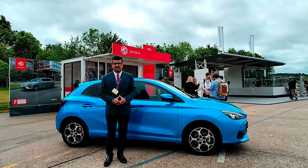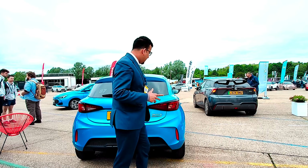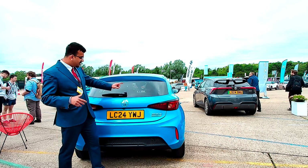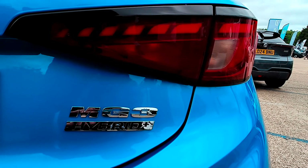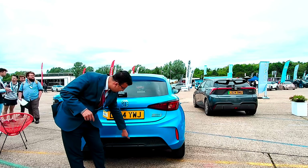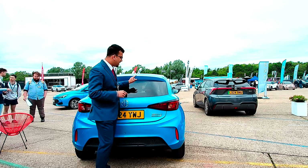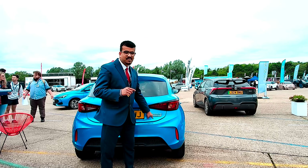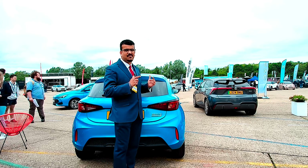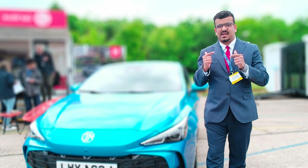Talking about the back of the MG3, it looks very striking. The tailgate looks very nice with tail lights that stretch into the side of the car. You've got the heated rear glass, a bumper with a futuristic effect, and a little spoiler at the top. It says 'Hybrid' because now the MG3 comes in hybrid only.